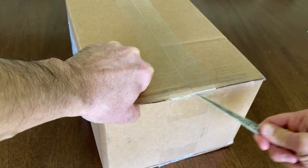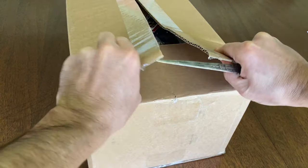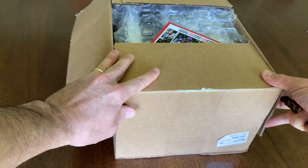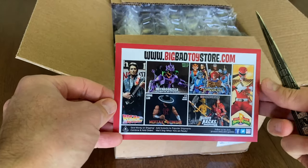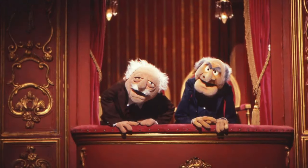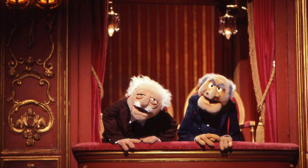Hello friends of Skelevator. This box contains a couple of figures that I have been wanting for a very long time. I guess you could say this purchase is both a white whale and a holy grail for me. I ordered them from Big Bad Toy Store and it's Statler and Waldorf from The Muppet Show.